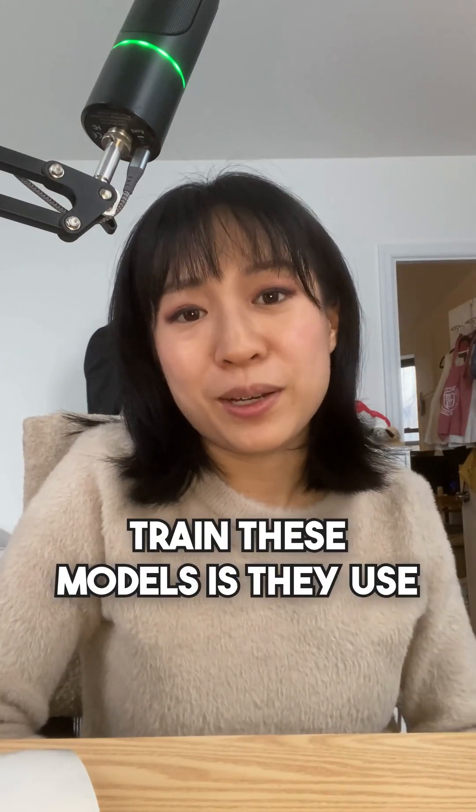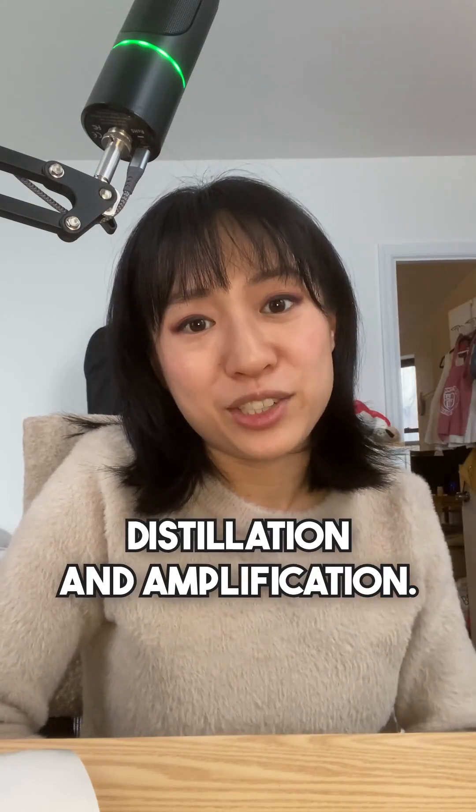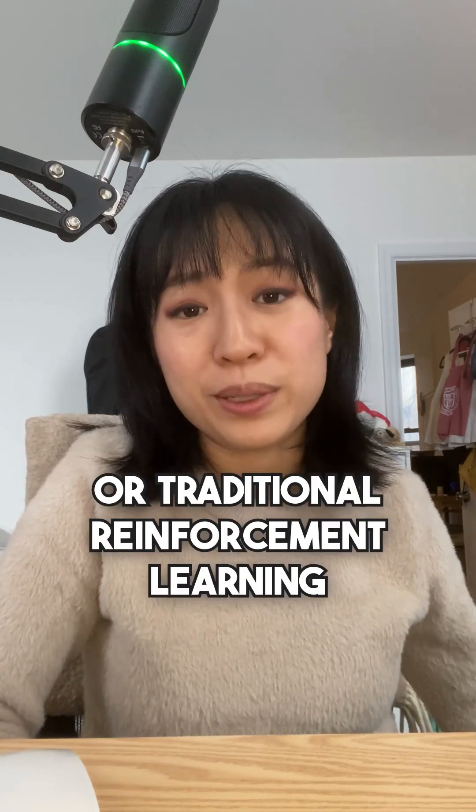What they did to train these models is they used this alignment technique called IDA, or iterated distillation and amplification. This is a way of aligning models that's faster and cheaper than doing things like fine tuning or traditional reinforcement learning.